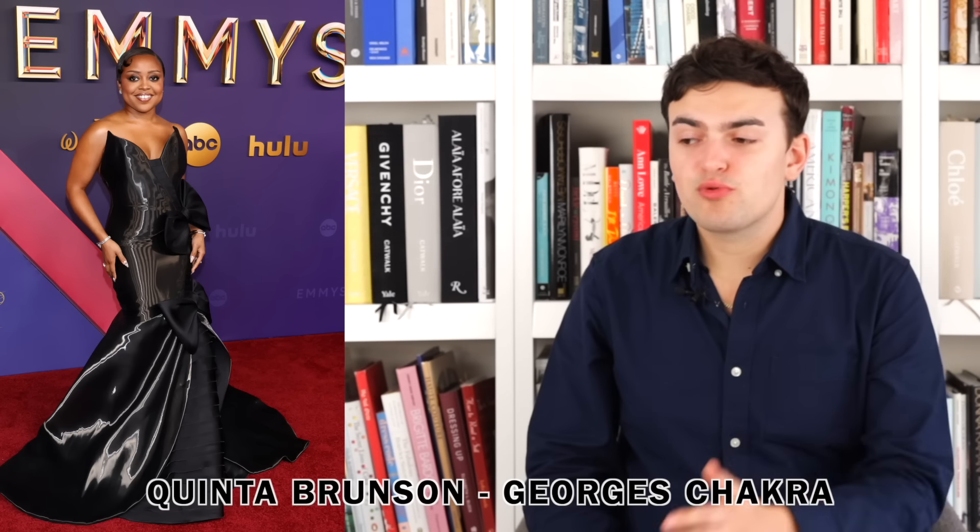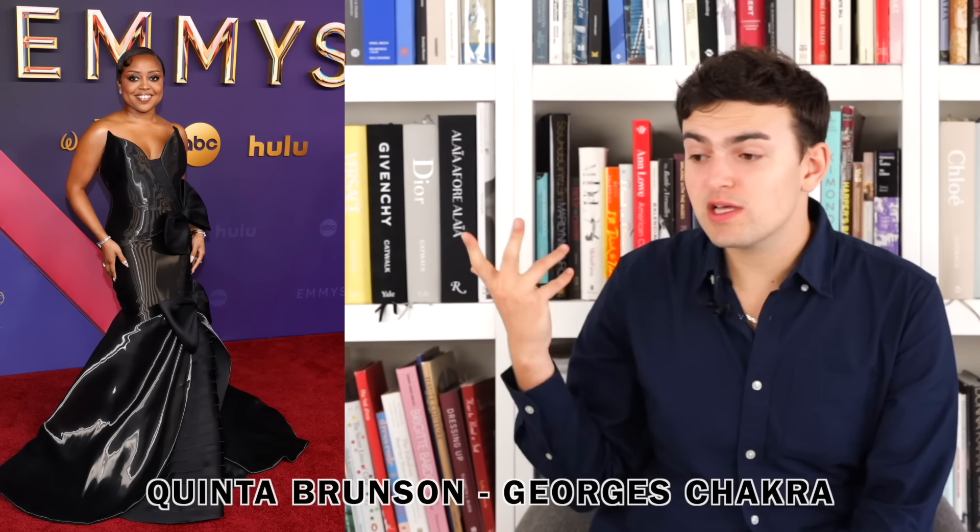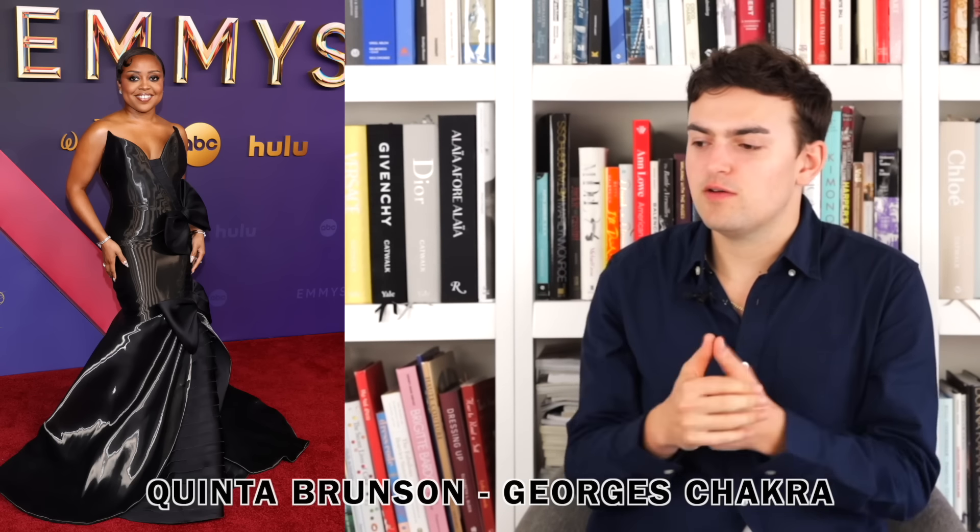Next up we have Quinta Brunson wearing Georges Chakra. I think it's fine — I really like the organza. There's something about a black organza that shines and is radiant and fun. I like the bust area and the way it peeks out at the top. The bows I'm not sold on, but the organza is almost like a shell over the dress, and the bows are tying that shell to the dress underneath, so I can comprehend it even if I don't totally love them. It's always hard when there are a lot of moving parts — difficult to focus on one section as the real star.